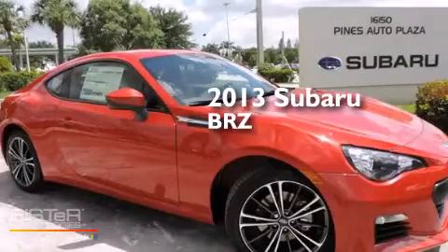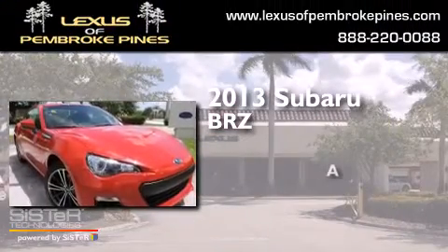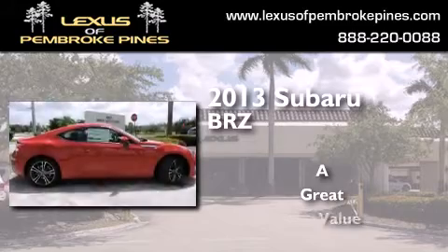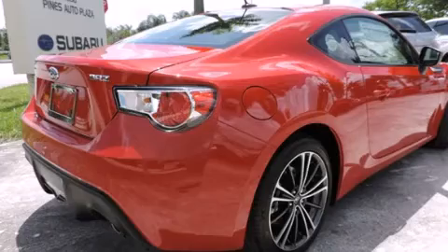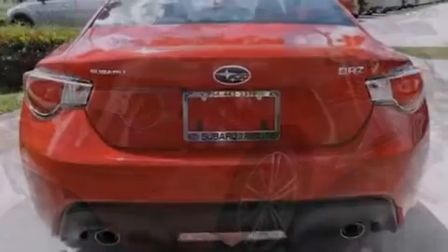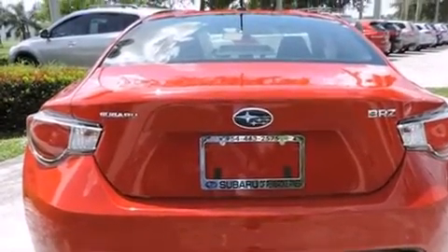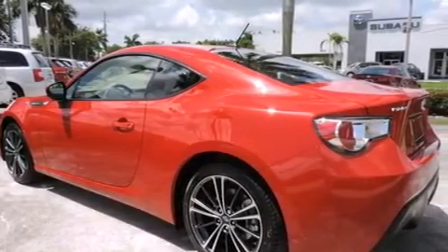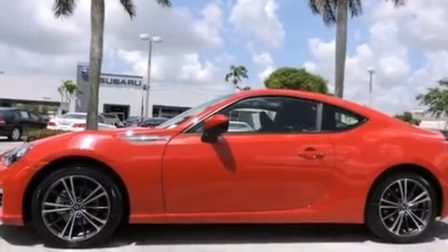This is a brand new 2013 Subaru BRZ. Features include Bluetooth cell phone integration, Xenon headlights, cruise control, side curtain airbags, air conditioning, full power accessories, traction control, an anti-lock braking system, and the navigation system will help you get from point A to point B on time.